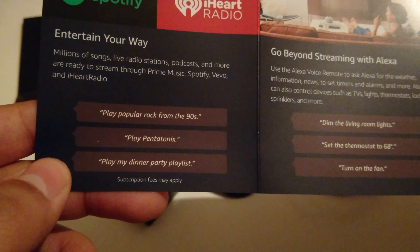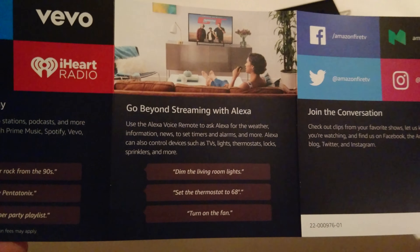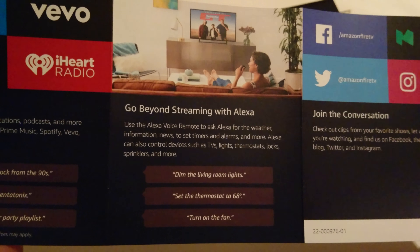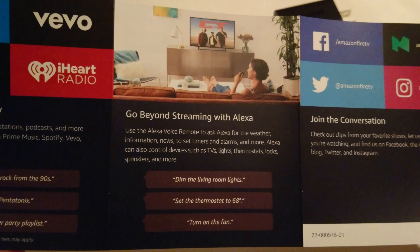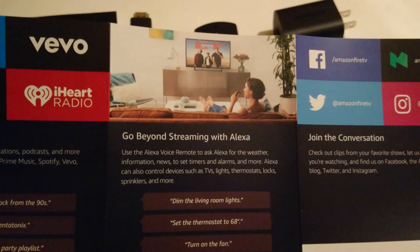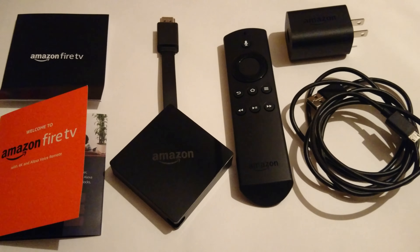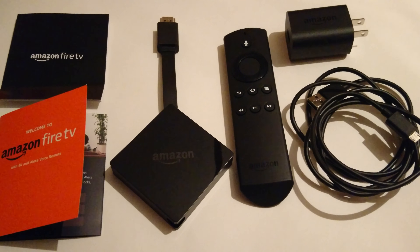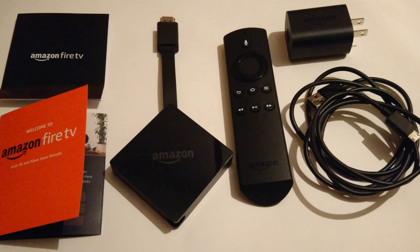You can also stream music via Prime Music, Spotify, Vevo, and iHeartRadio — commands like 'play popular rock from the 90s' or 'play my dinner party playlist.' Beyond streaming, you can use the Alexa voice remote to ask for weather, news, set timers and alarms, and control smart home devices like TVs, lights, thermostats, locks, and sprinklers. Well guys, this has been my unboxing of the Amazon Fire TV with 4K and Alexa voice remote — like, comment, and subscribe, check out the links in the description, join my Discord, and consider donating.